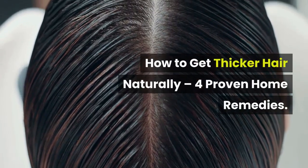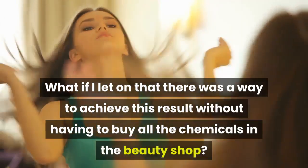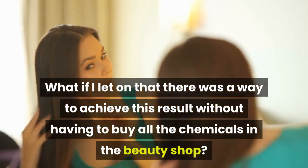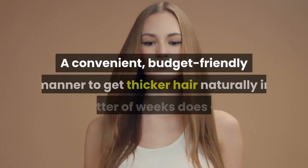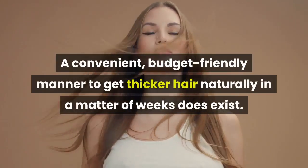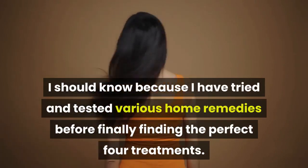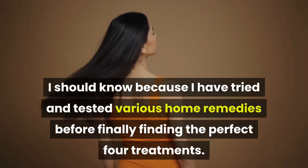How to Get Thicker Hair Naturally: 4 Proven Home Remedies. What if there was a way to achieve this result without having to buy all the chemicals in the beauty shop? A convenient, budget-friendly manner to get thicker hair naturally in a matter of weeks does exist. I have tried and tested various home remedies before finally finding the perfect 4 treatments.